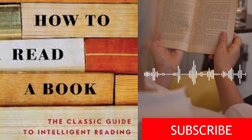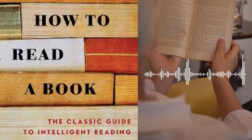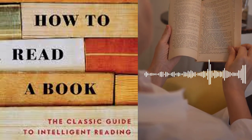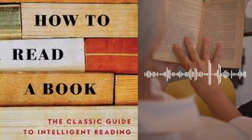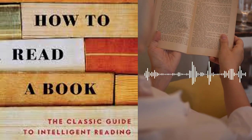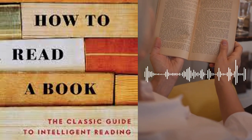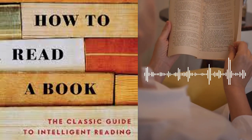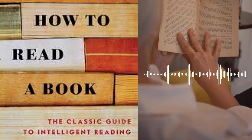The book provides tools for selecting books, understanding their structures, and extracting meaningful information from them. It teaches readers how to ask critical questions, evaluate arguments, and engage in thoughtful discussions. The authors also emphasize the importance of reading widely across genres and time periods. By immersing oneself in a diverse range of literature, readers can broaden their horizons, deepen their understanding of different cultures and perspectives, and develop a more empathetic worldview.